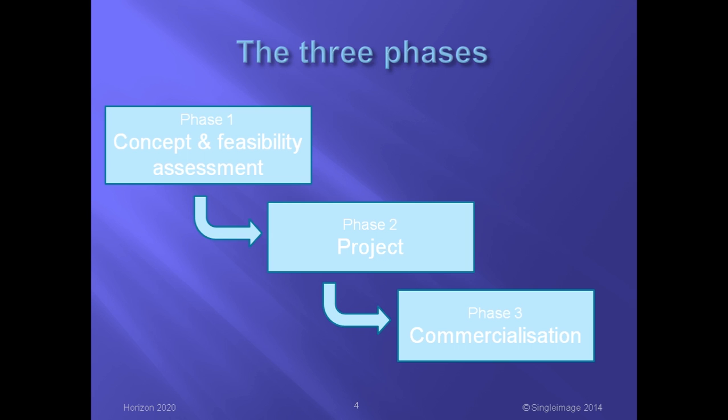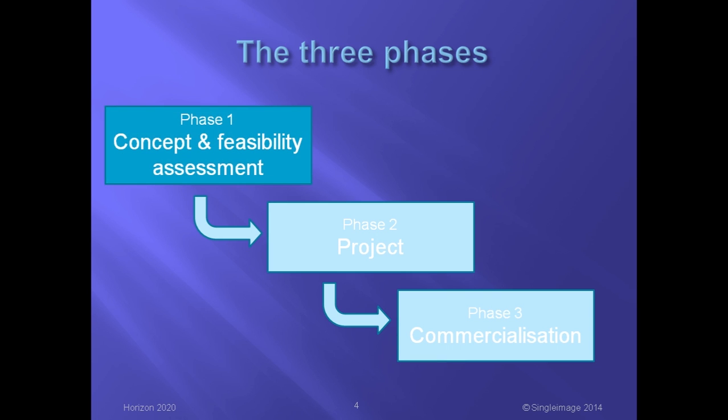The SME Instrument provides support to SMEs in three phases. The first phase is a feasibility study. The aim here is to establish the technical viability of the proposed innovation, or its economic viability, or maybe both. A wide range of activities might be covered. They include technical proof of concept, assessment of user requirements, market analysis such as size and segmentation and potential competition, and patent and similar searches. This phase might also include searching for potential customers willing to collaborate in the main development.